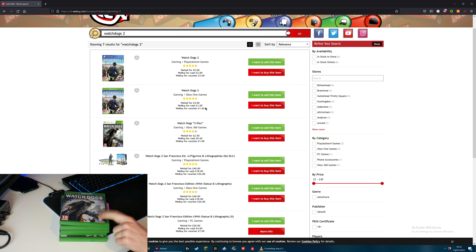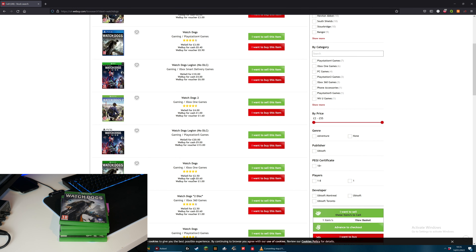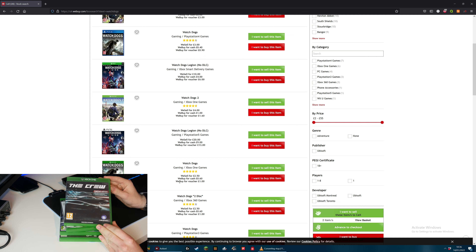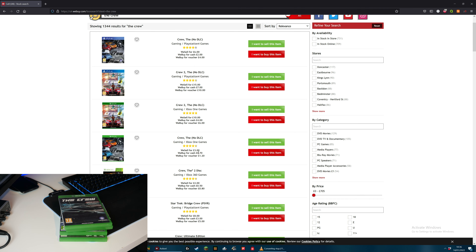The next game is just the original Watch Dogs, the standard one. Let's search for Watch Dogs - it is the Xbox One version and they will buy it for £0.60, which yet again is not a lot. I have added it to the basket. Next up is The Crew, just the original. They will pay £0.70 for The Crew and they only sell it for £3. I think this was about a £50 game when it came out, so that has gone down in value quite a lot.